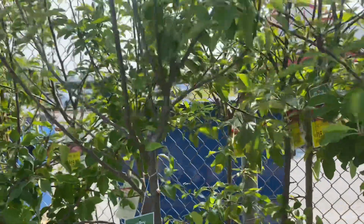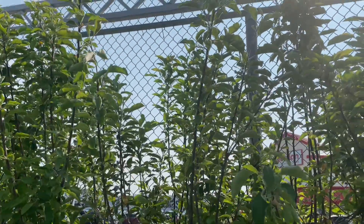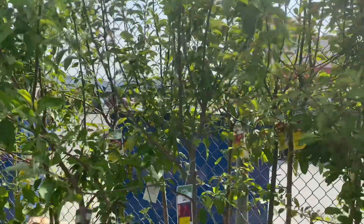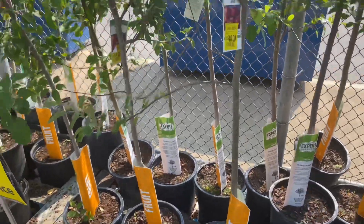This Honeycrisp is only ten dollars, guys — look how tall it is. Sorry about the sun, but it's super tall. Ten dollars!